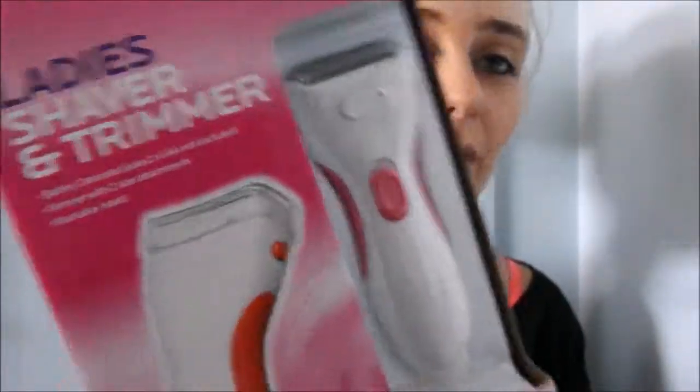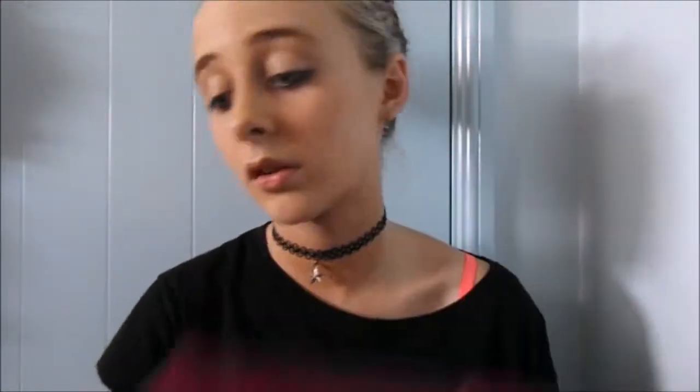My parents think I need a new shaver — well, I did ask for one. It's a lady shaver and trimmer. I actually think I have the exact same one already, maybe it's a slightly different style, but it's essentially the same. I don't even know why they bought me another one.